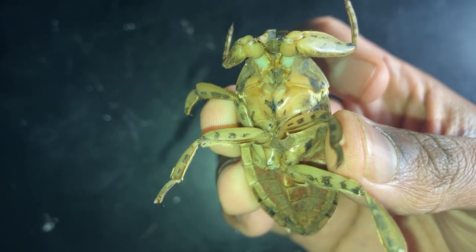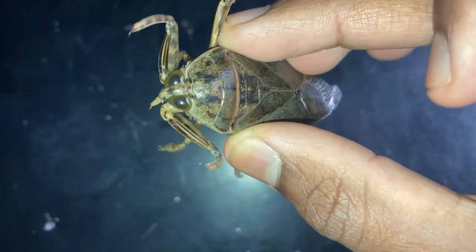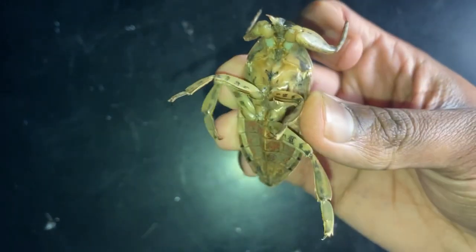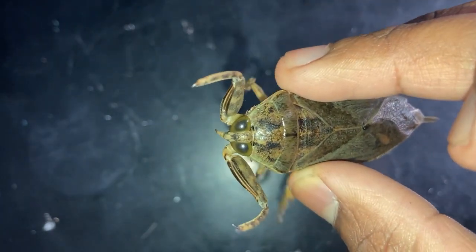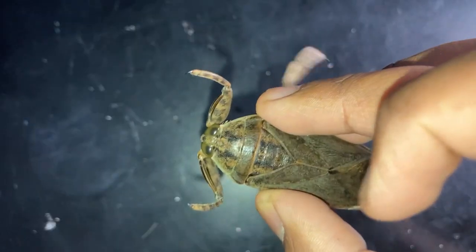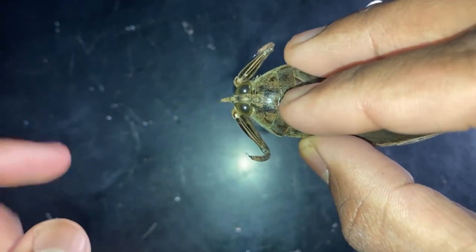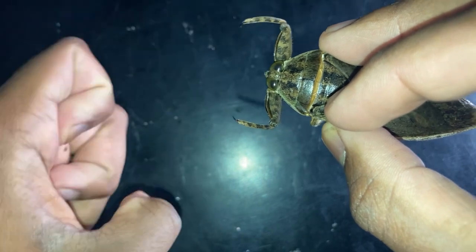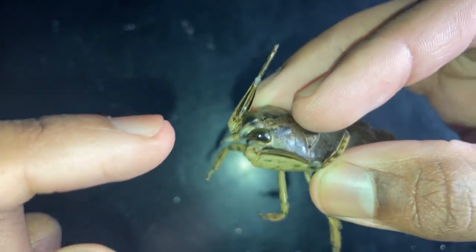These huge insects are predators and will feed on a variety of prey items. Most feed on insects, but many species have been reported to feed on fish, tadpoles, frogs, small turtles, and even small snake species. Giant water bugs are ambush predators — they sit and wait patiently for prey to come by, then snatch it with their raptorial forelegs, which resemble those of mantises. When prey comes by, those forelegs close in like a vice grip.